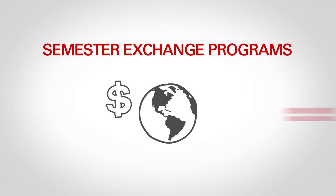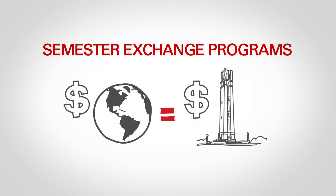If you're on a tight budget, you may want to consider semester exchange programs because with those, your tuition is the same as NC State's.